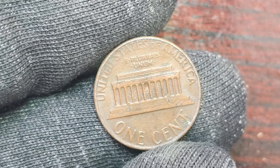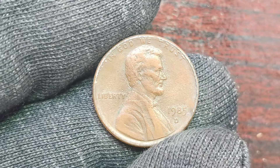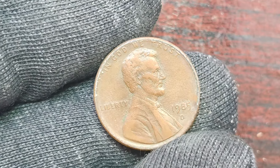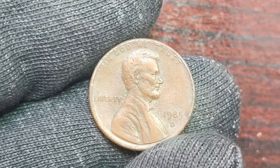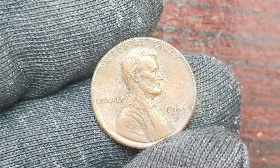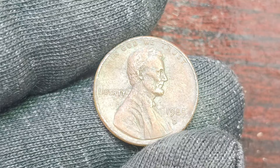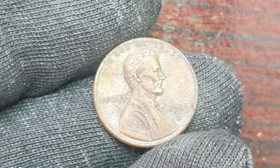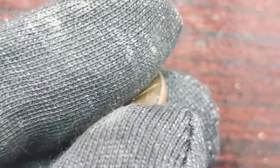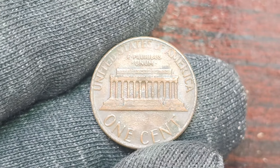In conclusion, the 1985 D Lincoln penny with a mint mark is a prime example of how a seemingly ordinary coin can hold extraordinary value in the world of coin collecting. With the right combination of rarity, demand, and condition, a simple penny can become a prized possession worth millions of dollars. So keep an eye out for those hidden gems in your coin collection — you never know what treasures you might find.